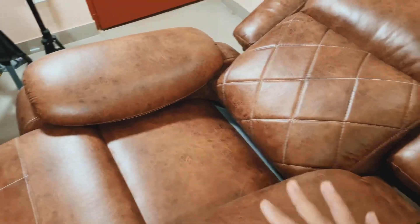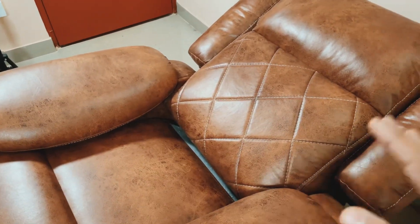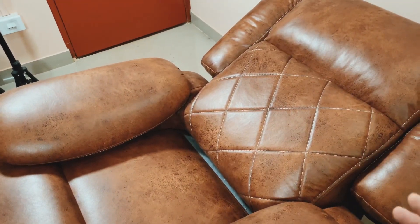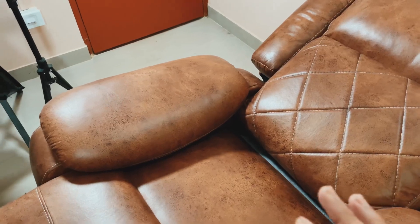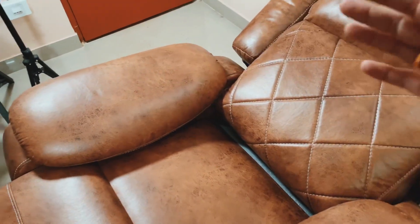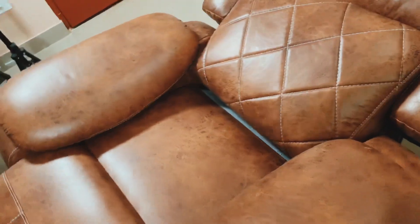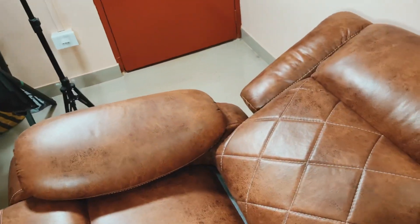In the same price range I found another sofa from Nil Kamal. Quality-wise it may even be better, but I haven't seen it physically so I can't say whether the quality is good or bad. The reason I rejected that one is that the armrest height was very less. When you are reclining and reading, you obviously need to put your hands on the armrest, and that height was insufficient. So considering the armrest, I cancelled that one.